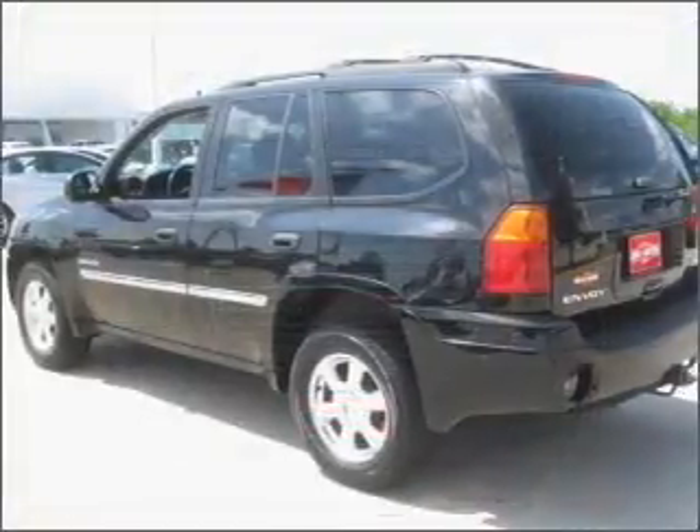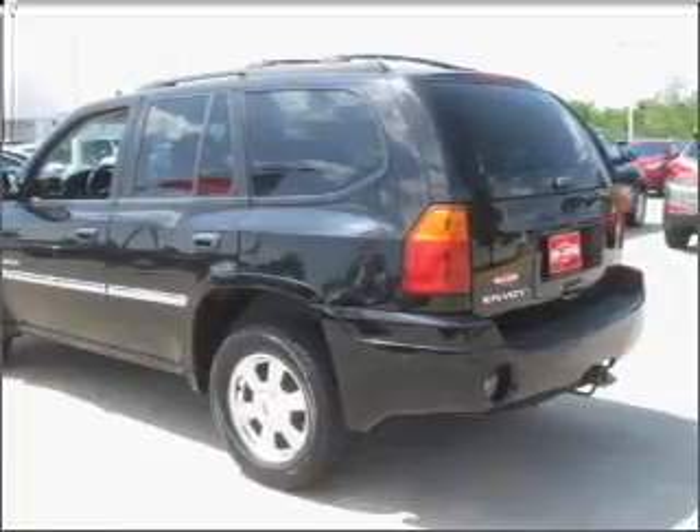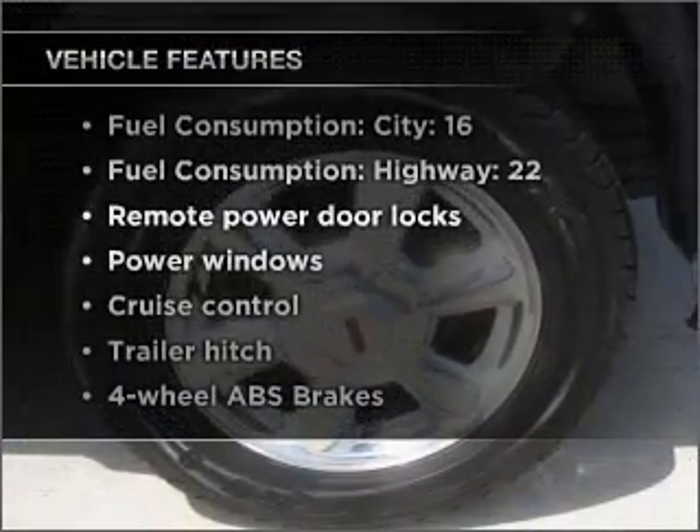Stand out from the crowd with premium wheels. You will appreciate the safety feature of anti-lock brakes. Enjoy the flexibility of multi-zone temperature controls. Plus, enjoy these notable features that are included in this vehicle.